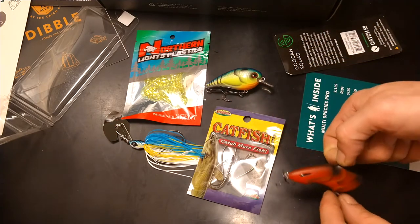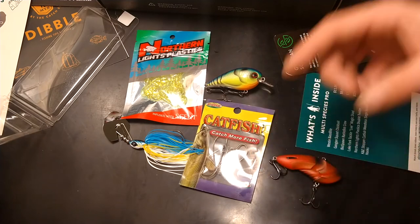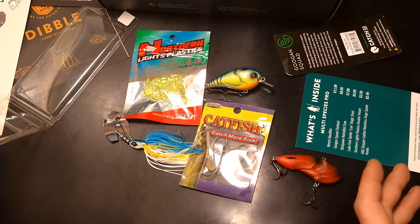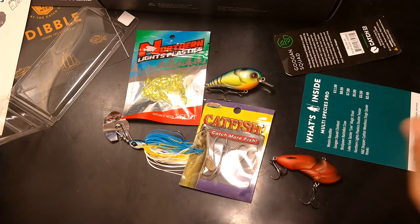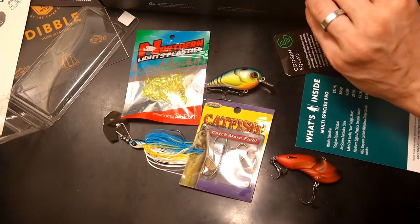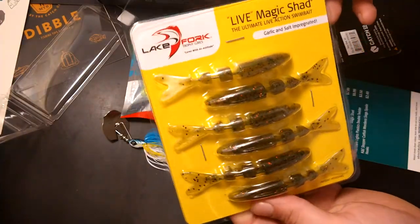If you don't know about Mystery Tackle Box, when you sign up they split the country into different sections or zones and you pick your zone. They do their best to send you stuff that's good in your area — they have pros who sign on to their team and pick out stuff that will work in your specific area.